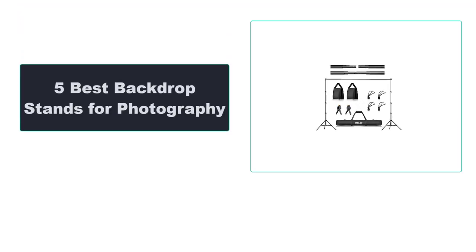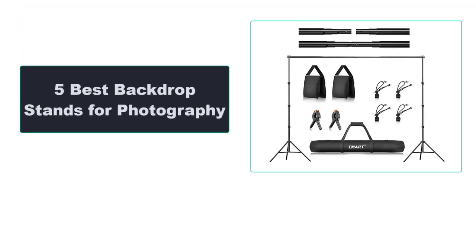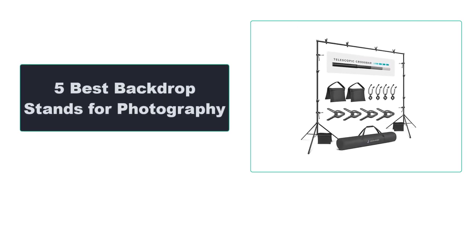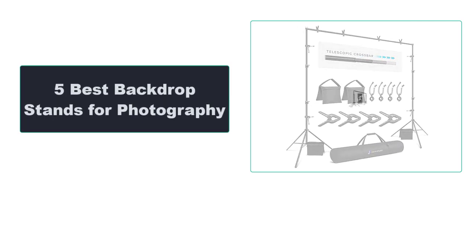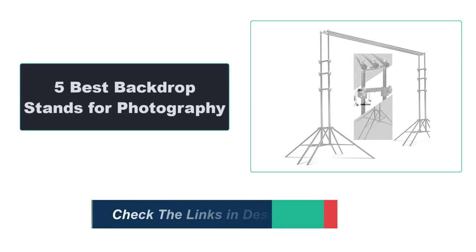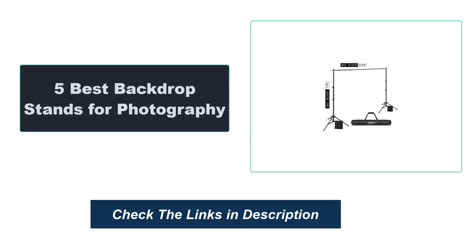In this video, we're going to review the top 5 best backdrop stands for photography that are available on the market. We made the list based on their popularity, quality, price, durability, user opinion, and more. To see the most up-to-date prices, check out the links in the description below.